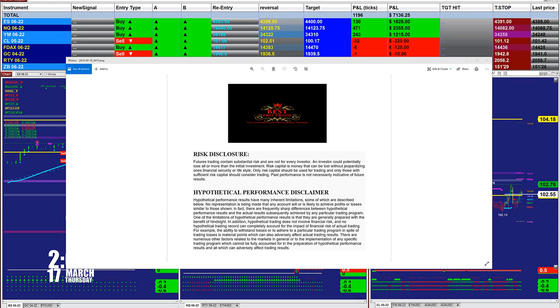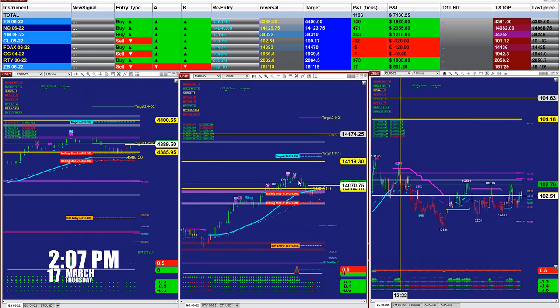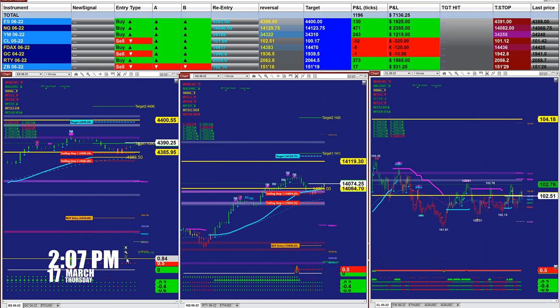Good day everyone and welcome. Before we start, we have a disclosure: please be aware of the risk in futures trading. We strongly recommend getting educated before you start using real money.